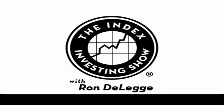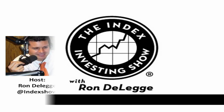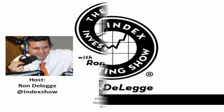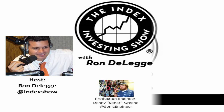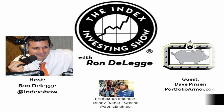That just about does it for another episode of the Index Investing Show. Thank you for joining us, and we will be here tomorrow — same time, same station. If you ever miss our regular daily broadcast, you can pick up our free podcast — just search for the Index Investing Show on iTunes. Soon we will begin publishing our show on YouTube. At Index Show is my Twitter handle. Until we meet again, may the market indexes be with you.